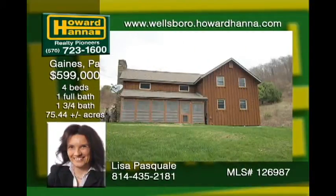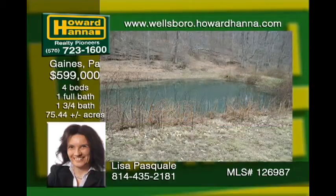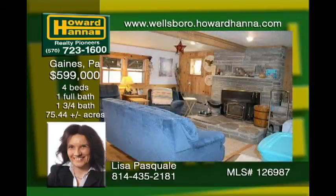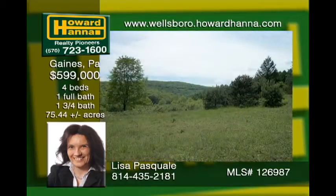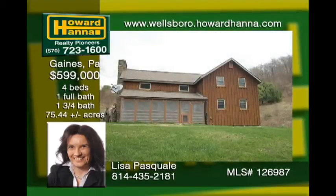This home or camp is surrounded by 41,000-plus acres of state land. The property features a pond, creek, and beautiful vistas. Knotty pine interior, hardwood floors, and a stone fireplace present a homey residence. The garage provides storage for all sorts of gear. Located close to Blackwell, Slate Run, and Cedar Run, outdoor opportunities abound.